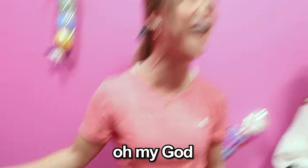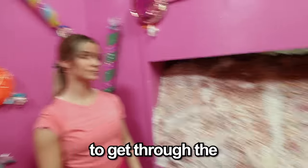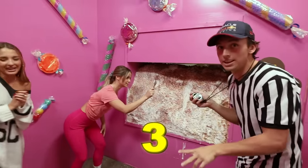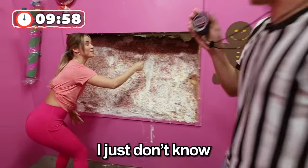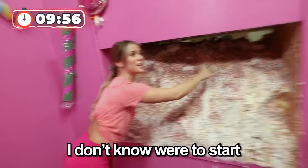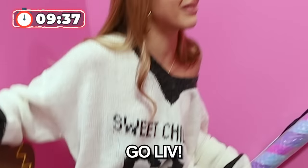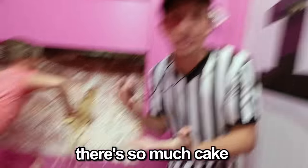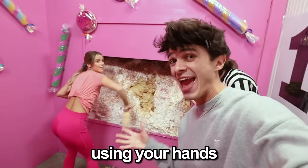Oh my god! It's a sport! You have 10 minutes in each room to get through the 100 layers. Go! Okay, I just don't know where to start. Timer's going! Is it good at least? Yeah. Alright Liv, it's been 20 seconds and there's barely even a dent. There's so much cake!